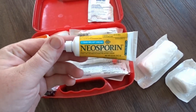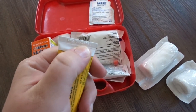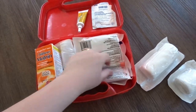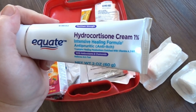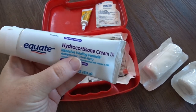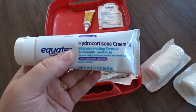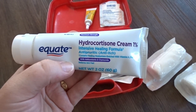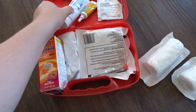I have Neosporin — the pain relief kind. I do check periodically to make sure what we have is not expired; this is good until 2025. I also have an off-brand hydrocortisone cream, which is great for bee stings, any kind of burn, or a minor allergic reaction. It's maximum strength and I've used it on myself for a bee sting — it really helped a lot.